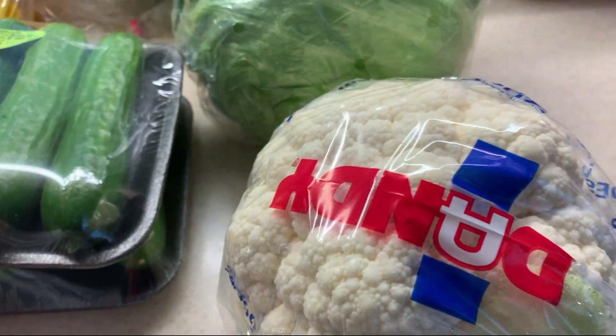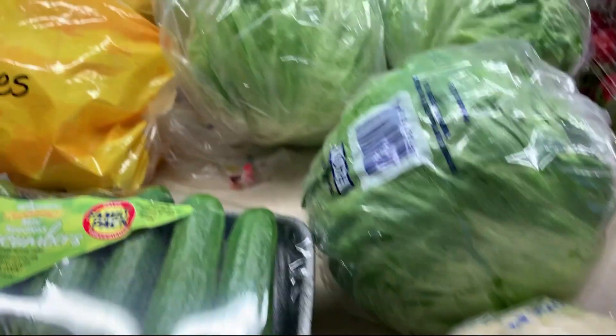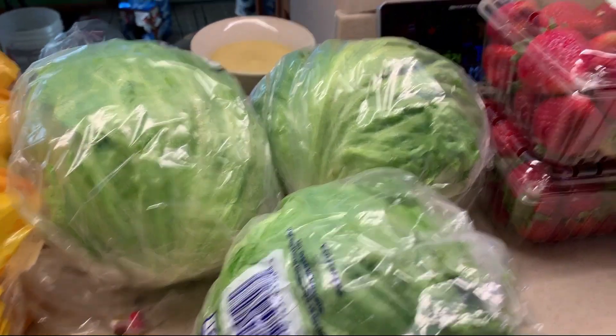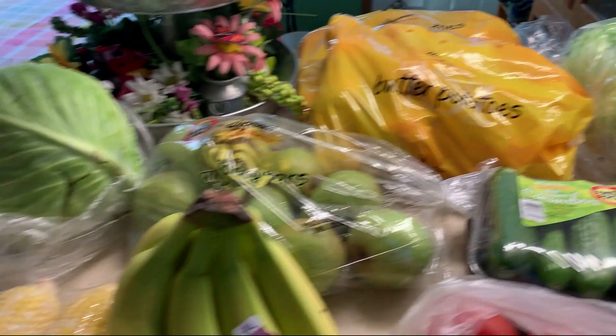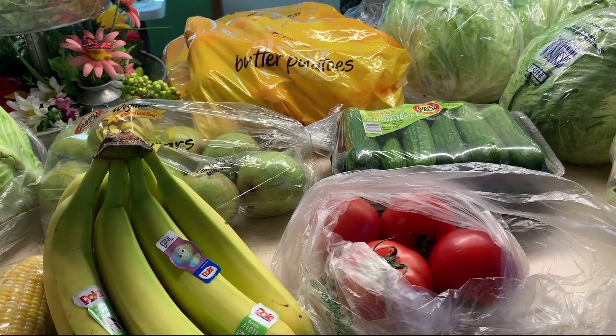I got four tomatoes — I'm going to start making salads with all of our meals. I got a nice little head of cauliflower; I'm not sure if I'm going to eat that raw or cook it. Three heads of lettuce for salads at dinner time, and two big things of really good looking strawberries. That's all for produce this week.